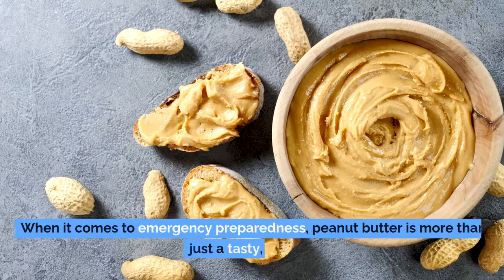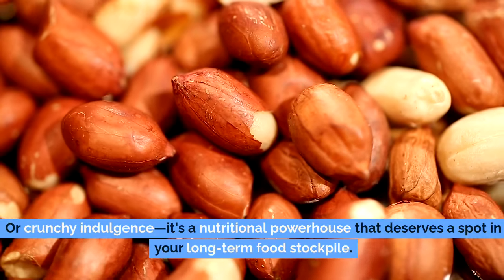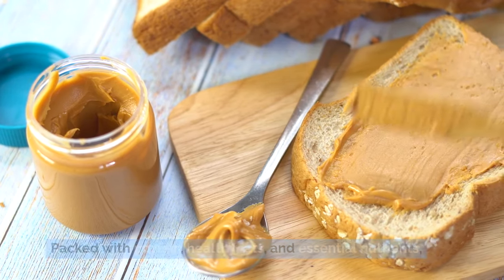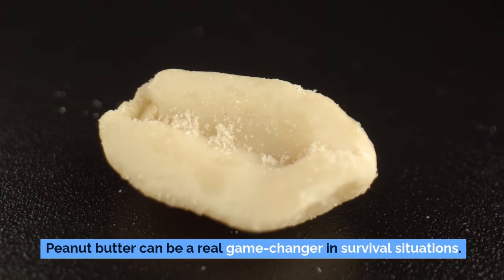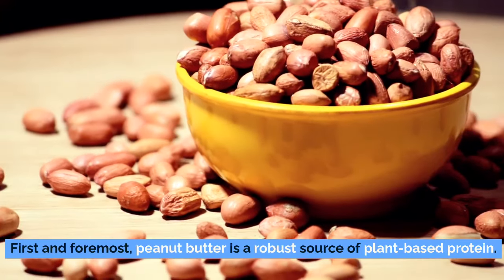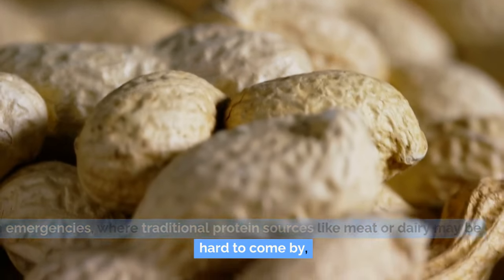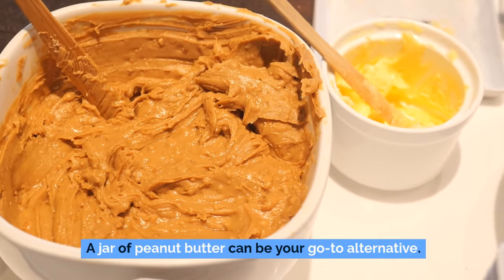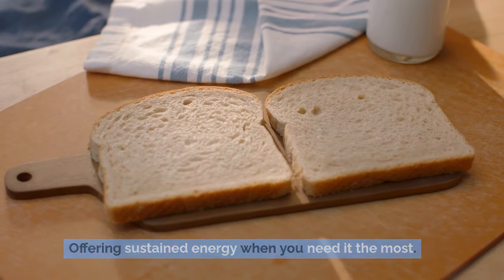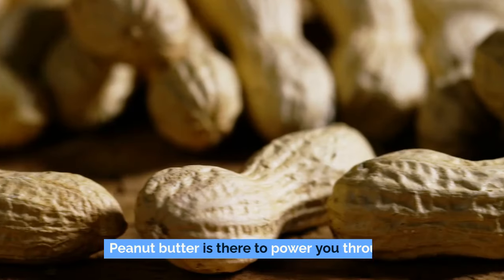Number 6: peanut butter. When it comes to emergency preparedness, peanut butter is more than just a tasty indulgence — it's a nutritional powerhouse that deserves a spot in your long-term food stockpile, packed with protein, healthy fats, and essential nutrients. Peanut butter is a robust source of plant-based protein. In emergencies where traditional protein sources like meat or dairy may be hard to come by, a jar of peanut butter can be your go-to alternative. The high protein content helps with muscle repair and maintenance, offering sustained energy when you need it most.